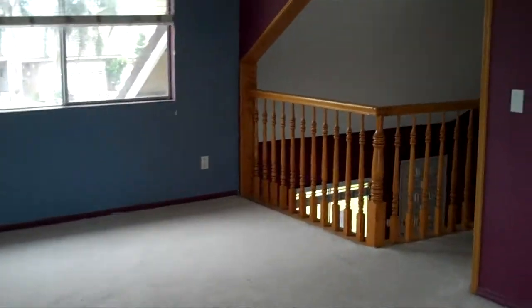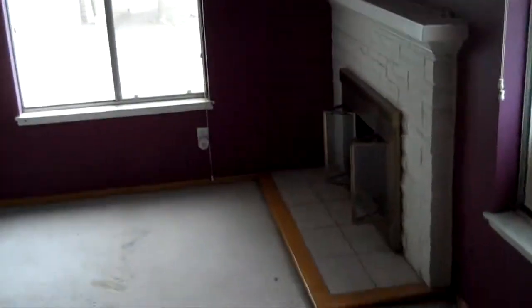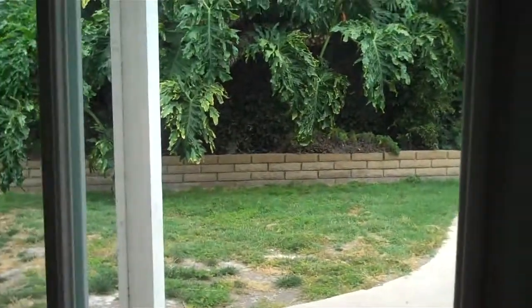This house has four bedrooms and two baths, two-car garage, twenty-one hundred square feet, and it sits on a five-thousand-eight-hundred-and-fifty square foot lot. Built in 1968. Has an in-ground swimming pool and spa, central air, close to schools, and this home is listed for five hundred and ninety-nine thousand nine hundred dollars. Let's go out the back.